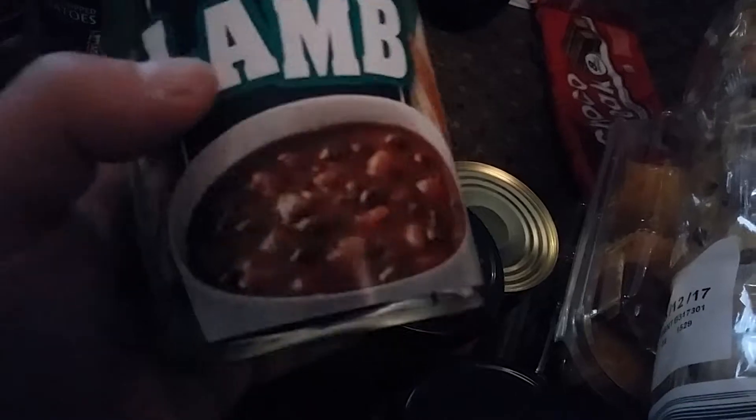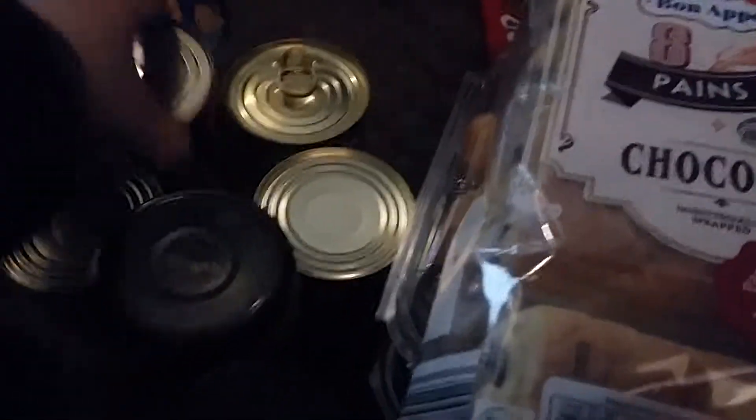We have some crumpets for the kids' breakfast and some jam going in the fridge. I have chicken tikka and korma sauces - two of each. I've got two tins of hot dogs and a minted lamb soup which I'll have tonight since the kids are going to their nan's for tea. I also have four tins of chunky chopped tomatoes and a tin of something Imogen wanted.